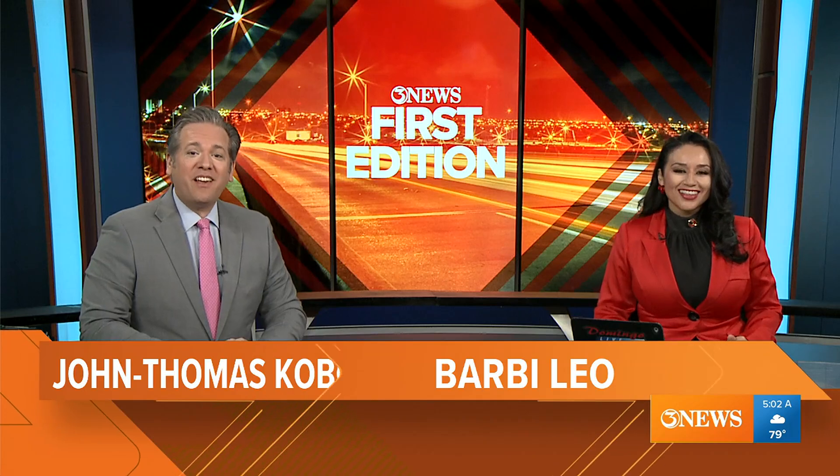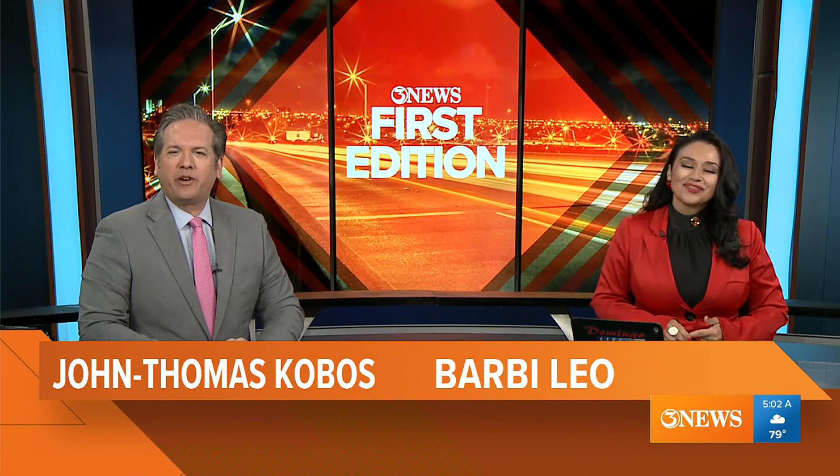Today marks the first day of school and the seventh year CCISD will be offering free breakfast and lunch to thousands of students. First Edition's Madeline Salinas joins us live in studio with how those free meals are made possible and what's on today's breakfast and lunch menu. Madeline, good morning.